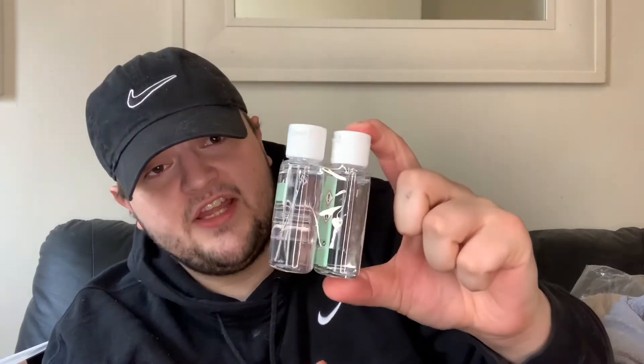We always take hand sanitizer everywhere with us, so we've bought these before - the Chicky D hand gel. You get two in there.